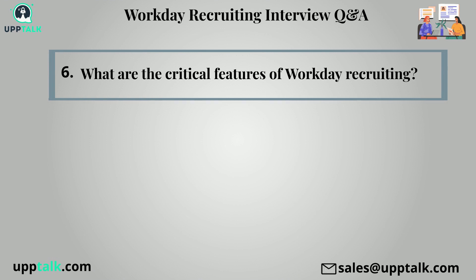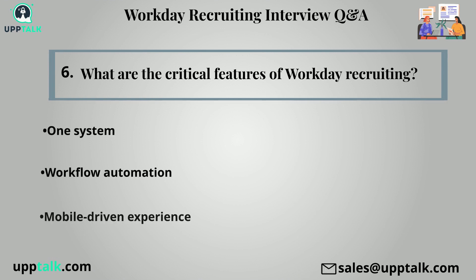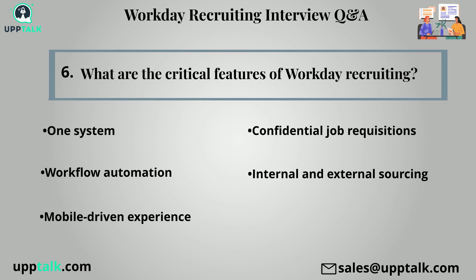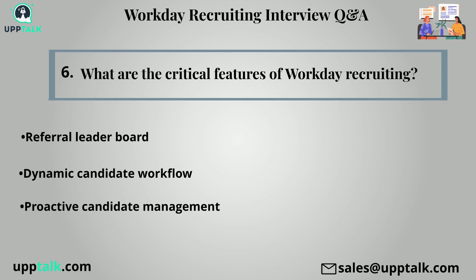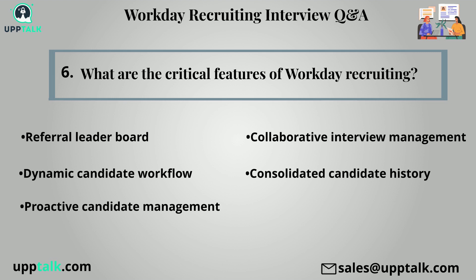Sixth question: What are the critical features of workday recruiting? One system, workflow automation, mobile-driven experience, confidential job requisitions, internal and external sourcing, configurable job applications, referral leader board, dynamic candidate workflow, proactive candidate management, collaborative interview management, consolidated candidate history, and full talent lifecycle reporting and metrics.